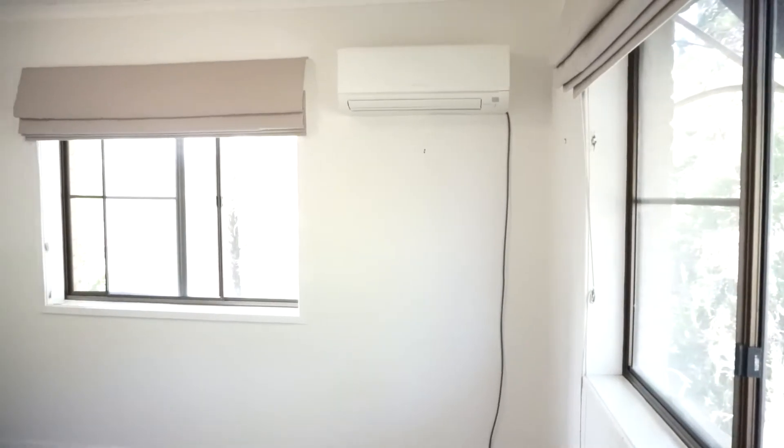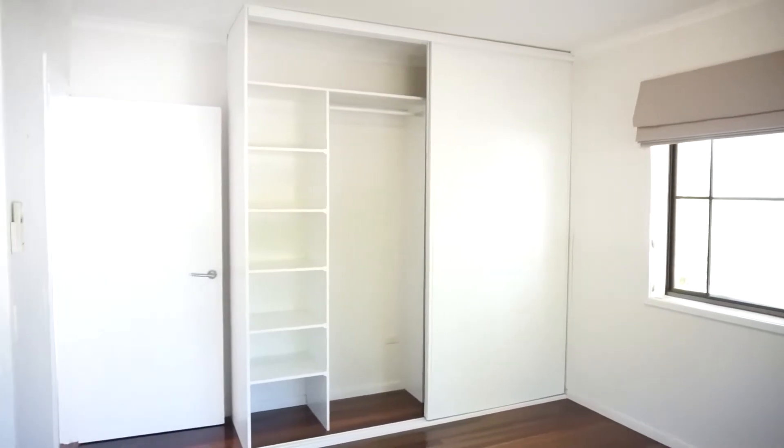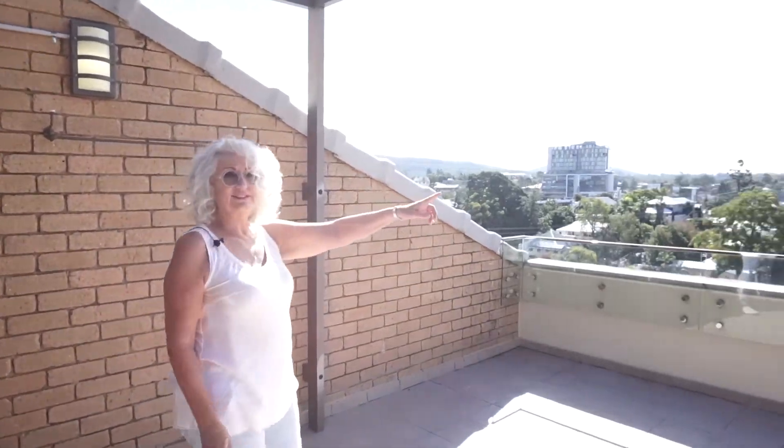And come and have a look at this. I'm not sure how far we are from the city, but you can see it — it's just right there.